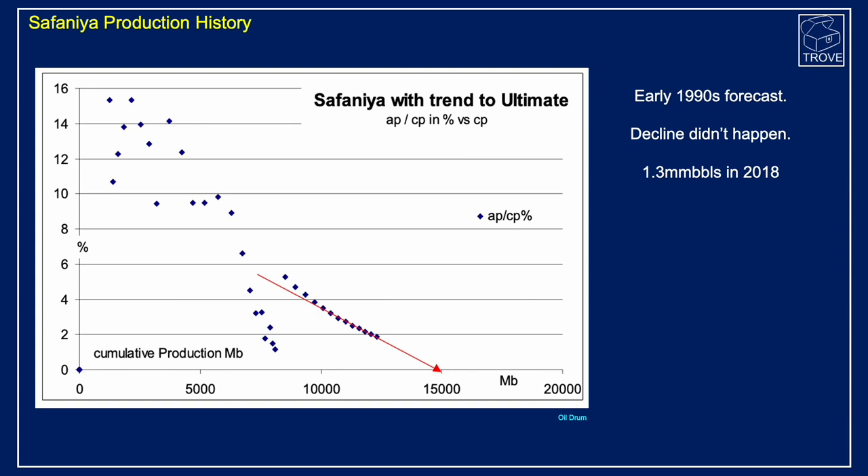Looking at the production history from Oildrum, production was actually falling quite abruptly in the early 1990s. Although production did pick up around that time, analysts assessed there would be a steady decline and an ultimate recoverable of the order of 15 billion barrels. However, this decline did not happen, and by 2018 there is a capacity for 1.3 million barrels per day. The decline was arrested with new wells, new infill drilling, and a variety of other interventions, and the field managed to produce for much longer.